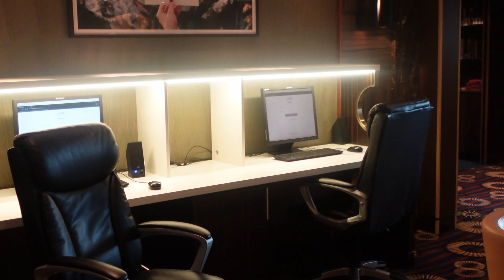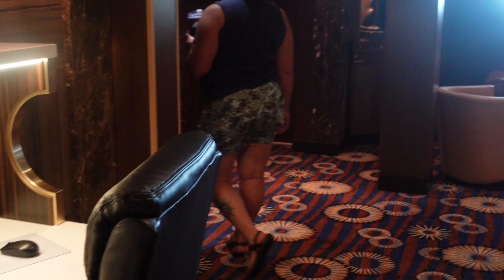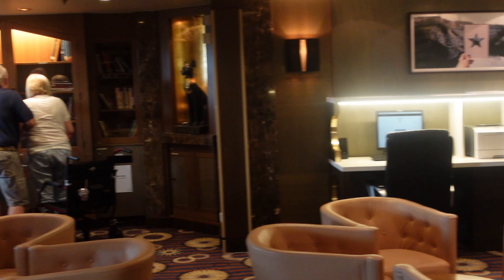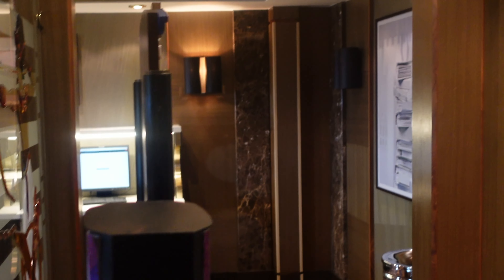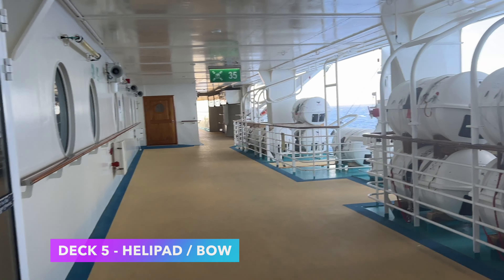Now I'm going to have to start to whisper because we're entering the library. The library also contains the onboard computer and office space. There are board games available — Monopoly, Chess, Checkers, Parcheesi, Backgammon, jigsaw puzzles — and books you're welcome to read on board and return when done. You'll also find the daily trivia and puzzle sheets out on the desk, always available.